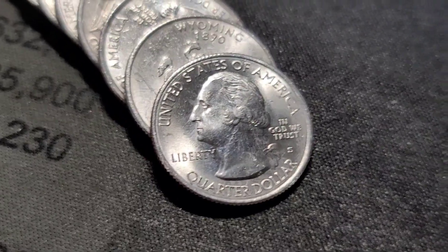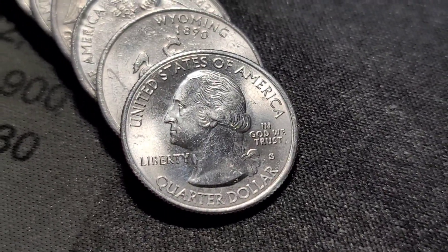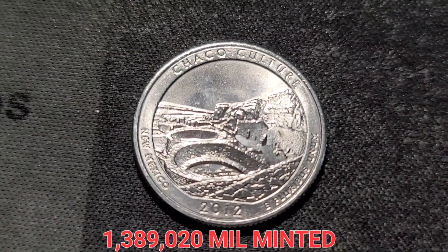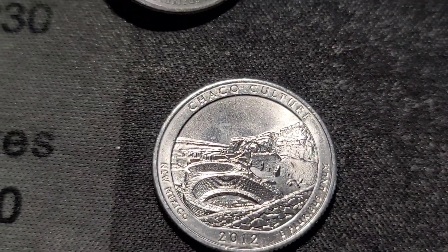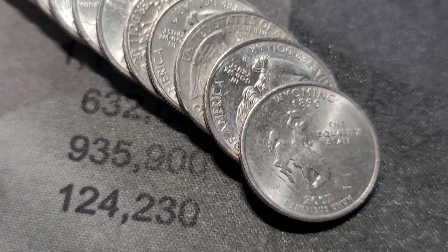Roll 16, and we have another NIFC S-Mint. Lucky if we find one every few boxes. Usually less mintage than the W-Mints, just not worth as much. This is a 2012 Chaco Culture. I'll put this one aside and get into the rest of the roll.